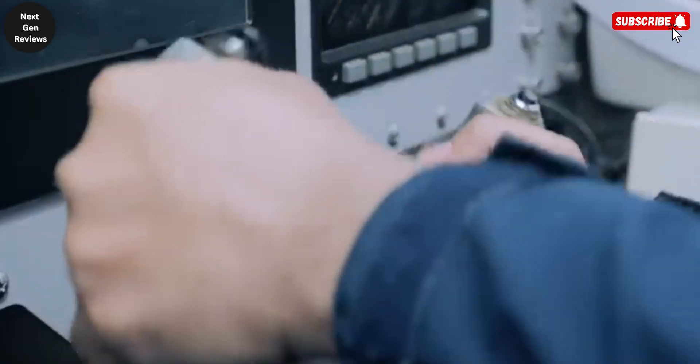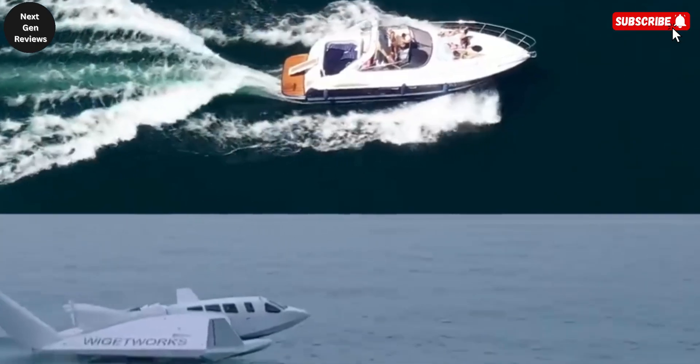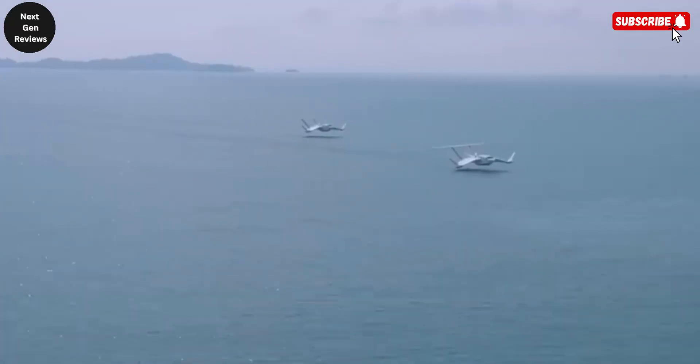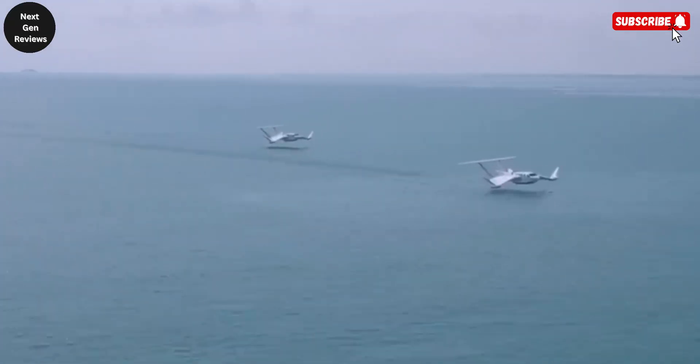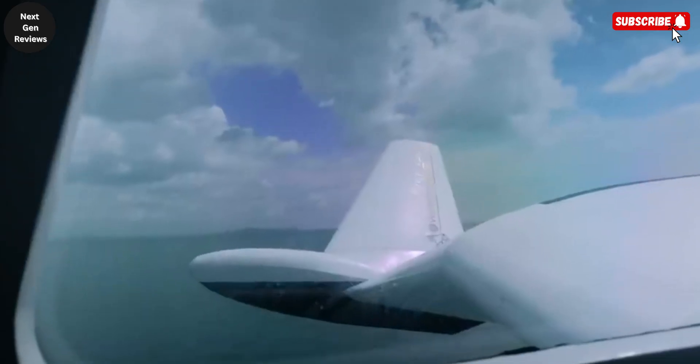Its ability to cruise rapidly over seas and lakes makes it ideal for passenger travel, cargo delivery, and even potential military or search and rescue missions. Combining the smooth ride of a hovercraft with the aerodynamic efficiency of an airplane, the Airfish represents a bold leap forward in high-speed, eco-friendly maritime travel.